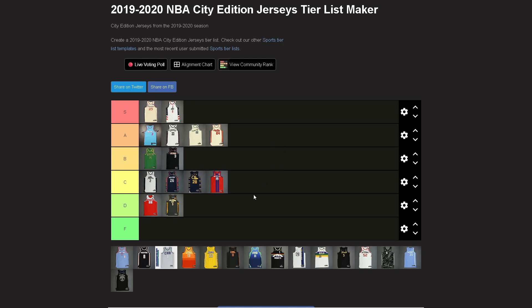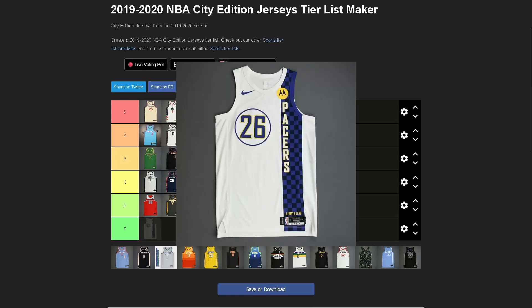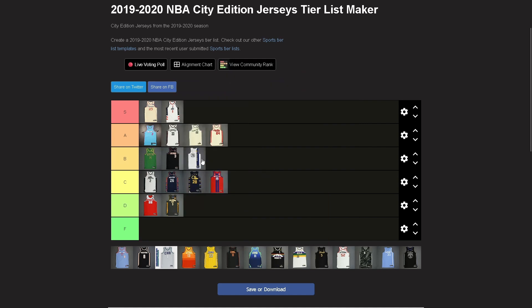Pacers — B tier. They brought back a design I loved from the 2017-18 jerseys — the blue and yellow stuff. They're white now, which takes a lot of life out of it since it's mainly blue and white with a little yellow. But as far as design goes I still like it, so it's not A but not C either — gotta be B.